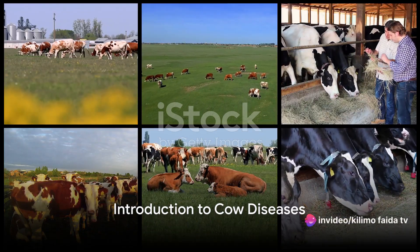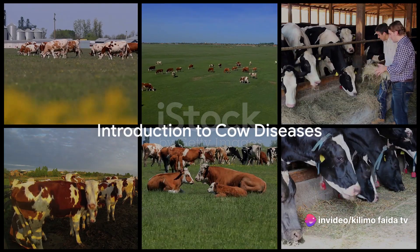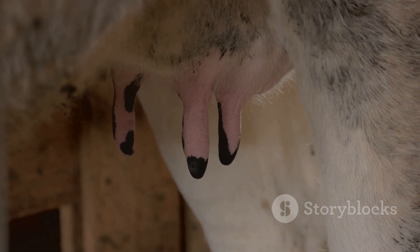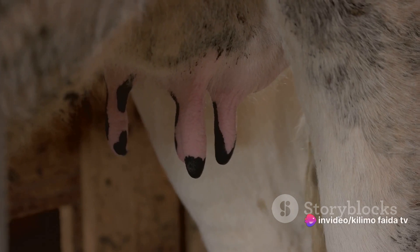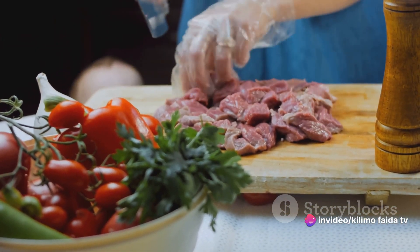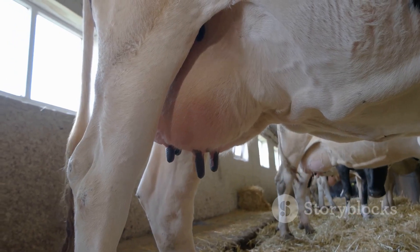Do you know the common diseases that can affect your cows? Welcome to our deep dive into the world of bovine health. Recognizing and understanding cow diseases is crucial, not only for farmers and ranchers, but for anyone who cares for these magnificent creatures. The well-being of our cows directly impacts our livelihoods, our economies, and our tables. So it's vital to stay informed and proactive.